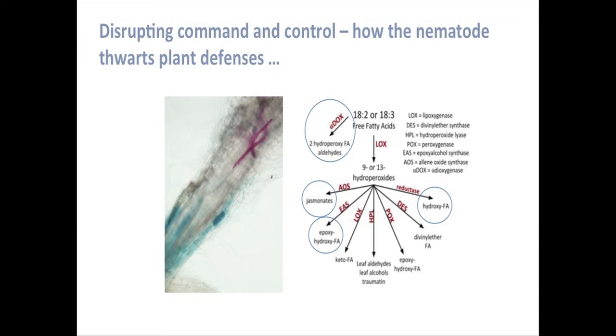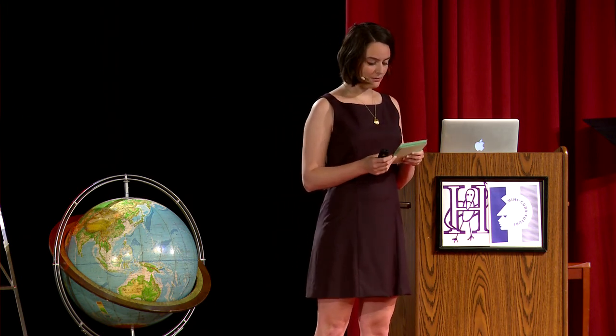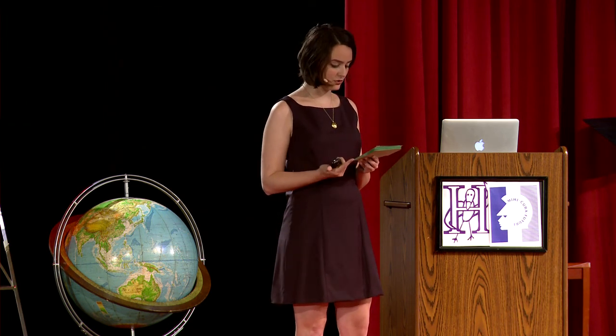I recently participated in a study in which a protein was discovered in plant parasitic nematodes which might be responsible for controlling this essential switch. Nematodes secrete a protein called a fatty acid and retinol binding protein, or FAR. FARs bind to fatty acids and retinol — chemicals you might recognize from the facial cream section of your drugstore. However, for plants and nematodes, fatty acids and retinol are important for synthesizing necessary proteins and are used by plants as messengers between different chemical processes, including the on-or-off switch for these plant defenses. Nematodes might have evolved FARs to sequester the plant's fatty acids and break the signal that tells the plant to produce toxins.